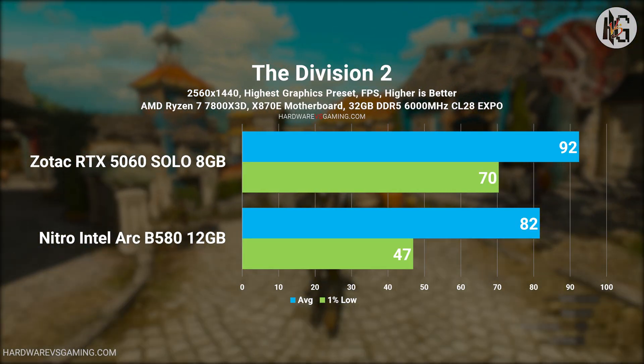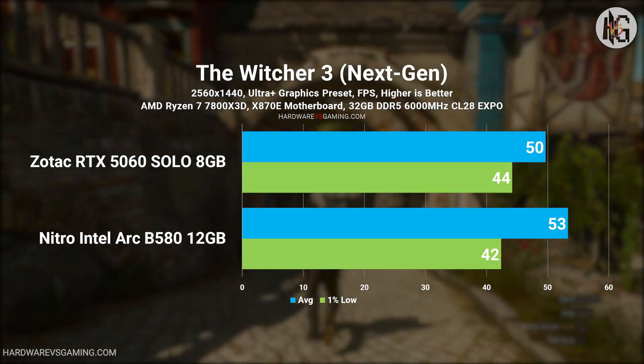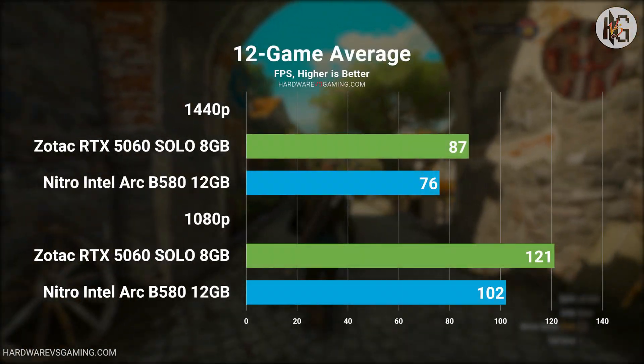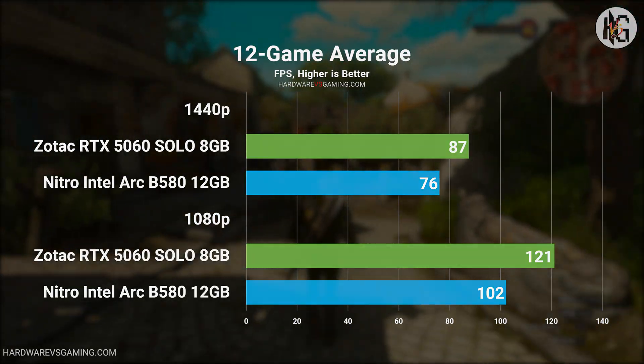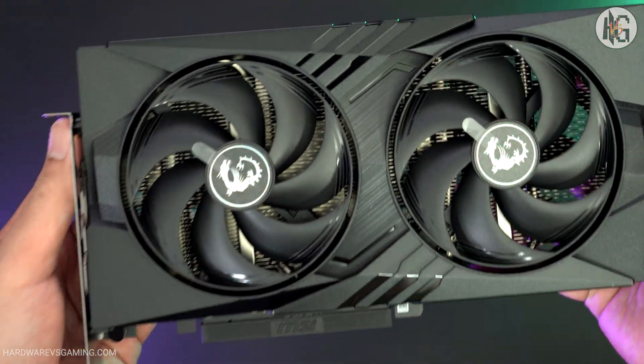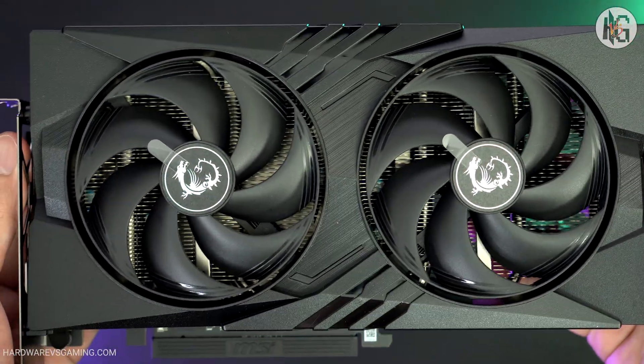To be honest, if I were gaming at 1440p, I wouldn't choose either of these GPUs. I'd go for something more powerful, like the RTX 5070, 5070 Ti, or AMD's RX 9070 XT. But for 1080p gaming, I'd pick the RTX 5060, even with its limited 8GB of VRAM.